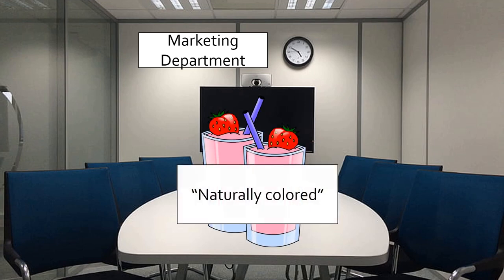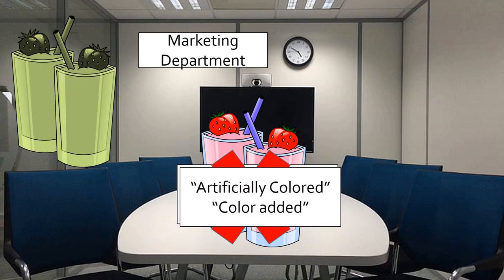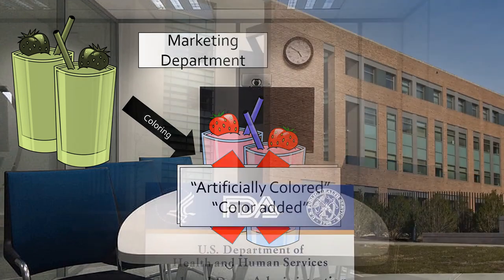They love the smoothie, because who wouldn't like a strawberry smoothie? But they tell you that sadly, you cannot call it naturally colored. Each food has a natural color to it, based on its ingredients and processing. In our case, our food's natural color is that dull gray green. By adding colorant, we've changed its natural color, and thus we must call it artificially colored, even if our colorant is from a natural source.